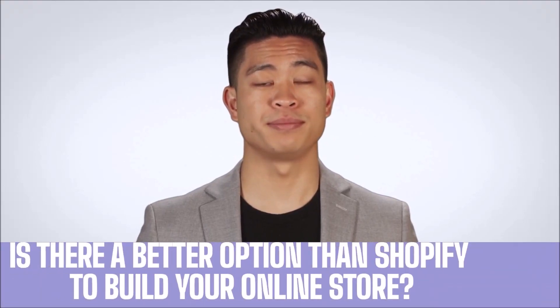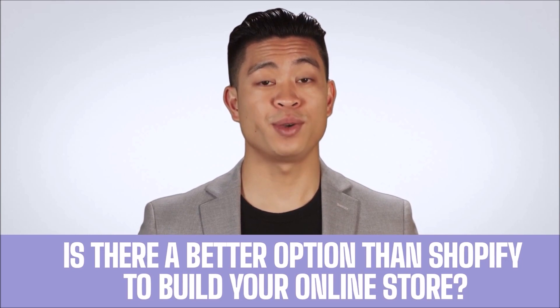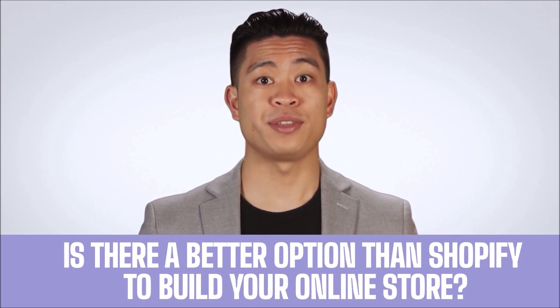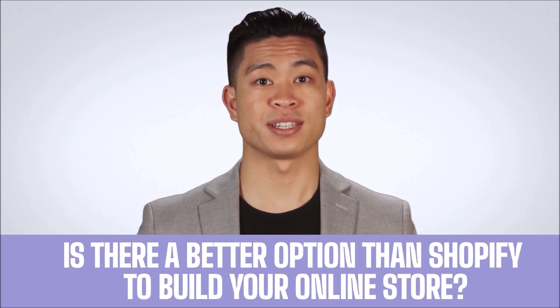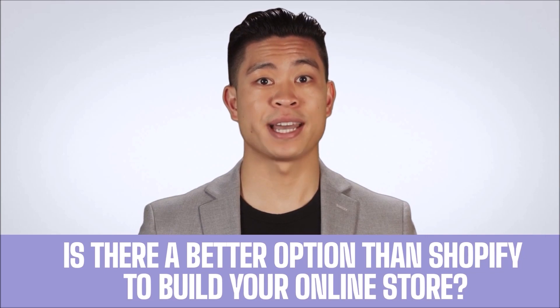Shopify is widely known. When you're looking for good e-commerce software to build your online store, this may be your first thought. Nevertheless, what if we told you there might be one that's just as good, if not better? That's precisely what we'll be showing you next.